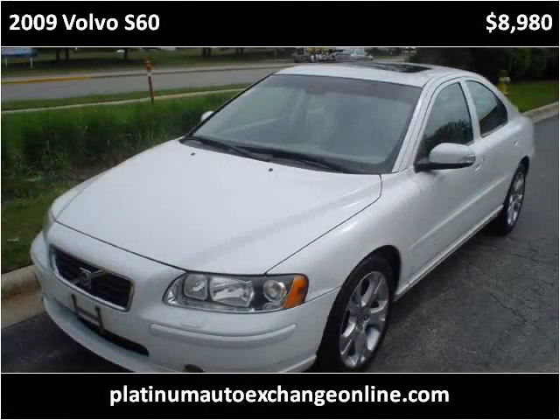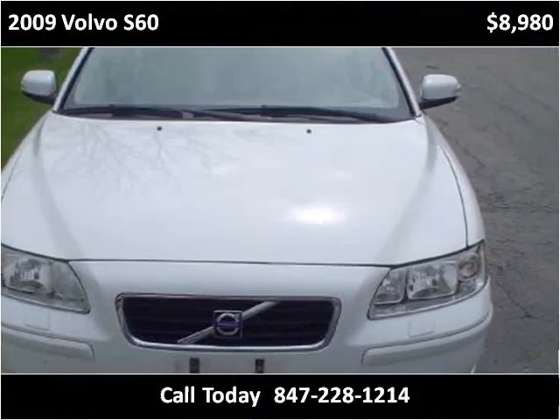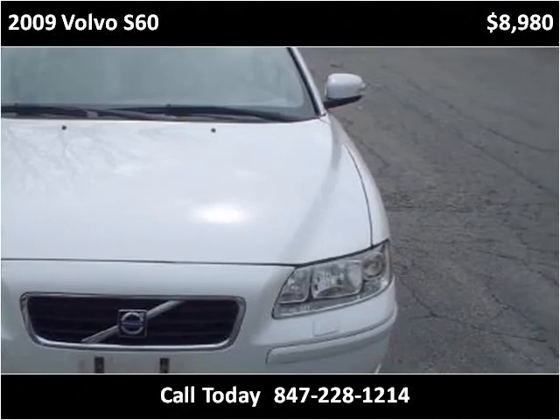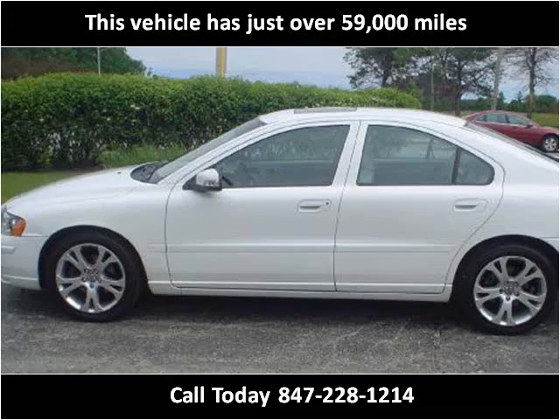This 2009 Volvo S60 is available from Platinum Auto Exchange. This vehicle has just over 59,000 miles.